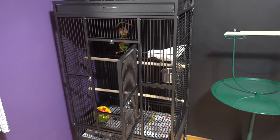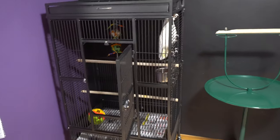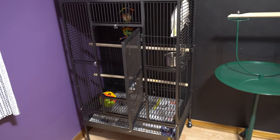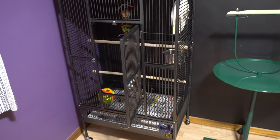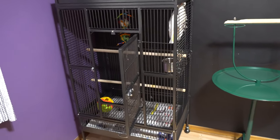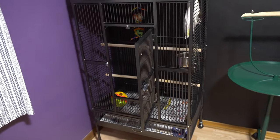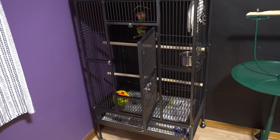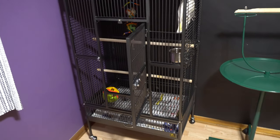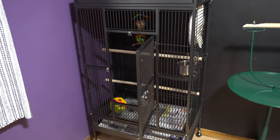I'm going to show you how to handle a bird that doesn't want to be handled. Usually, if you try a treat first and he won't come to you and tries to snap, the first thing you want to do is sit in front of his cage and let him see you enough so he gets used to your presence. Then open the door, let him come out, let him explore so he gets used to his environment, and then see if he'll step up to you.